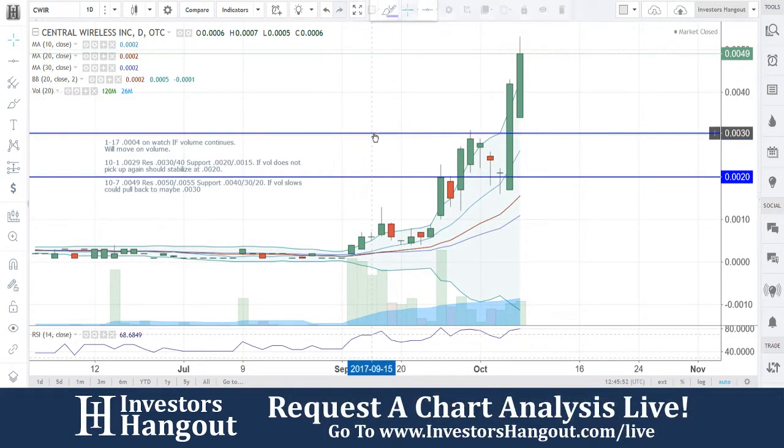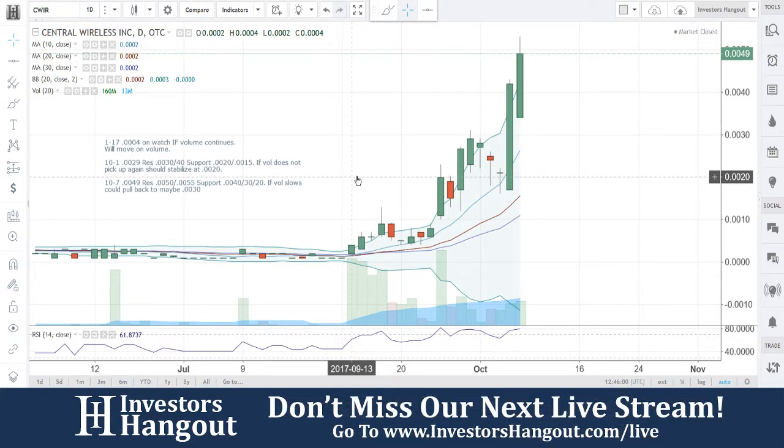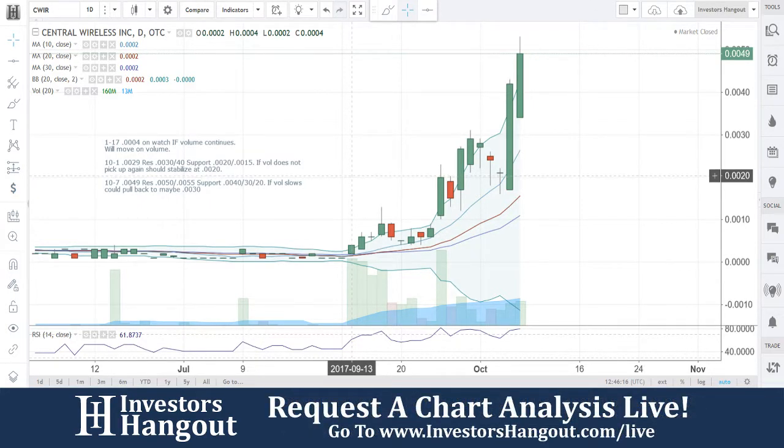Especially next week. Right now, at 0049, resistance at 50 and 55, support at 40, 30, and 20. Volume slows could pull back to maybe 30 — that's where the 10-day simple moving average is. It's all going to come down to that volume, and we're going to be watching that going forward. C-W-I-R. If you follow the stock, make sure you hit that like and subscribe — we'd appreciate it, and you can check us out on InvestorsHangout.com.